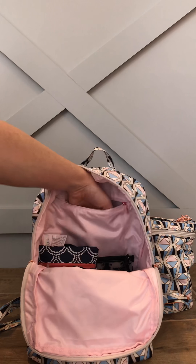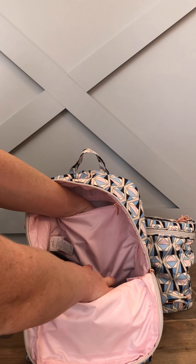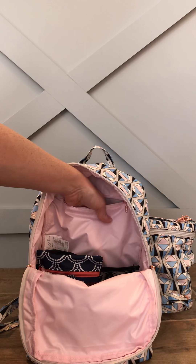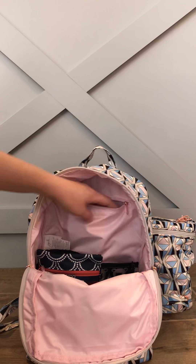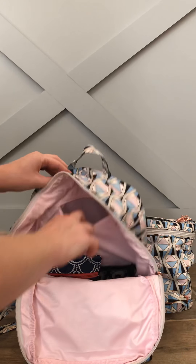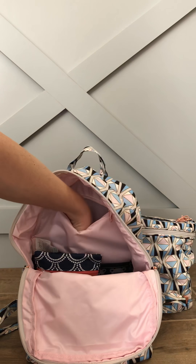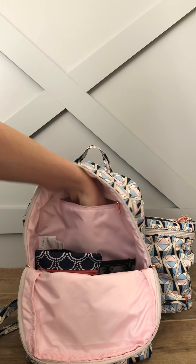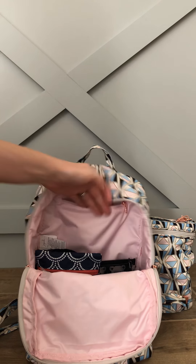Now you can see in the back, this pocket only goes down to here — they tend to vary this on different bees. In this pocket, I have a pen, mostly for buy, sell, trading — it's a Sharpie pen. I have a chapstick, a lipstick, a piece of gum, and a compact in case I want to touch up.